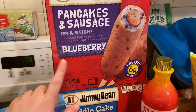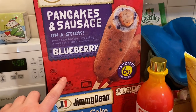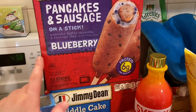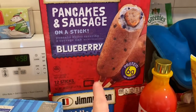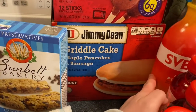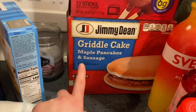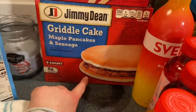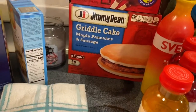They wanted regular pancakes on a stick but they didn't have any, so I got these blueberry ones to see if they like them. They also had a French toast on a stick — same concept, just French toast instead of pancake. I also got these griddle cakes with maple pancakes and sausage on the bottom — they're like a sandwich with pancakes on the outside and sausage on the inside, so I thought maybe they'd like those.